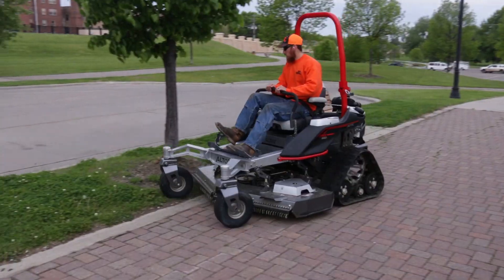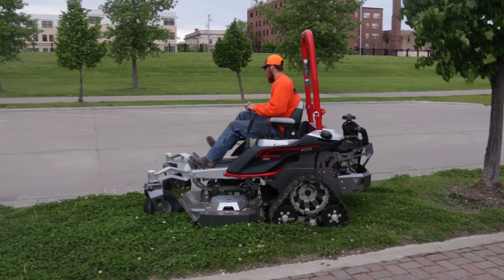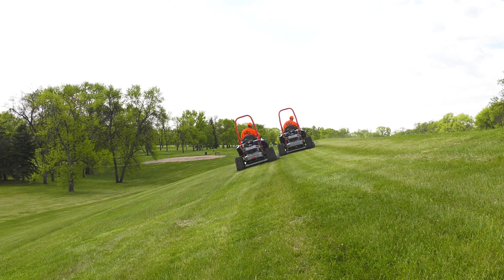When we bought the two decks, we weren't expecting the all-terrain deck to do nearly what it does. When we mow them side by side, you almost cannot tell the difference. It does that good of a job.